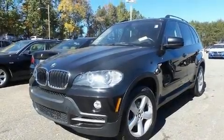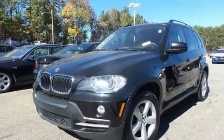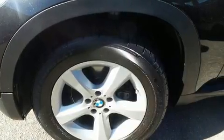Climb inside the 2008 BMW X5. It features an automatic transmission, all-wheel drive, and a three-liter six-cylinder engine.